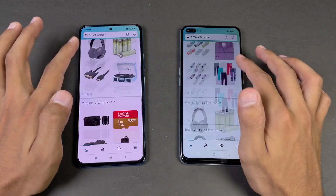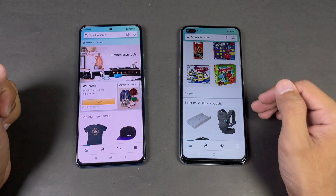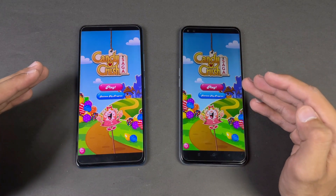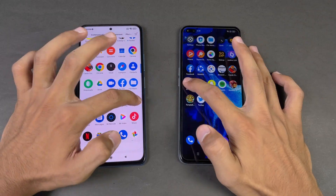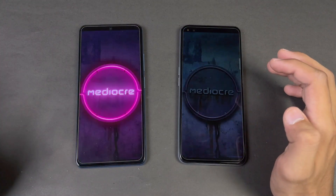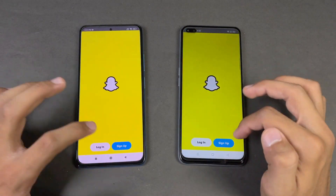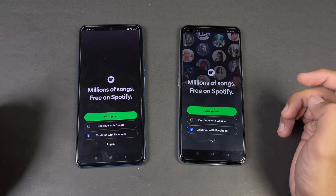Amazon Shopping is exactly the same on both phones. Scrolling is also exactly the same, as both have 120Hz refresh rate. Now let's check some game applications — Candy Crush opens a little faster on the POCO F3 with Snapdragon 870 versus Snapdragon 855 Plus. Instagram is faster on the Realme XC Super Zoom. Pinterest is faster on the POCO F3 compared to the Realme XC Super Zoom.